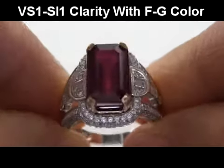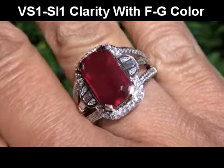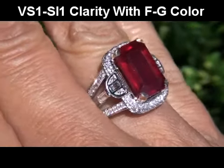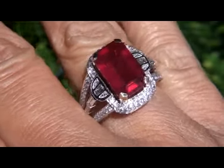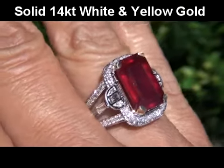Surrounded by 142 near-colorless accent diamonds. These diamonds are graded as VS1 to SI1 in Clarity, with near-colorless F to G color, displaying exceptional flash, sparkle, and fire.